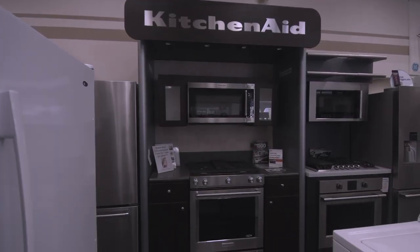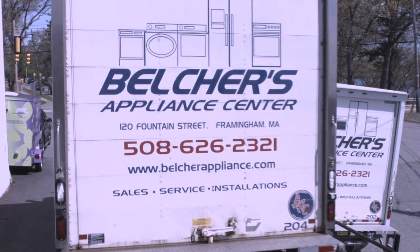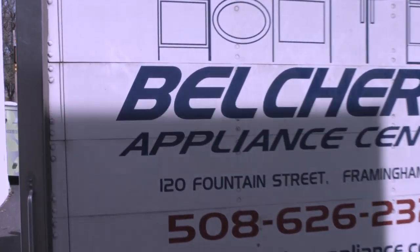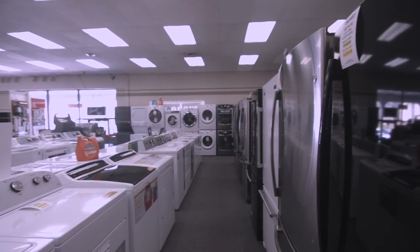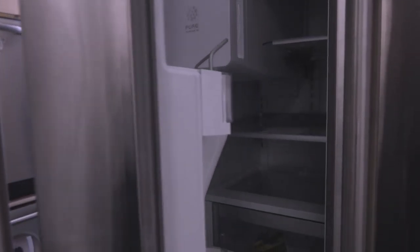We have a full service department for on-site appliance repair as well as our own delivery crew after you purchase your appliance for delivery. With many different products on display, come down to our store on Fountain Street and visit one of our trained sales staff.